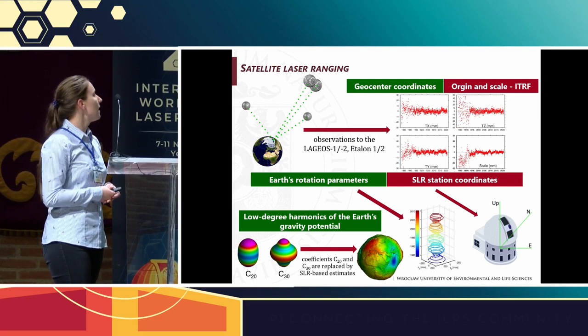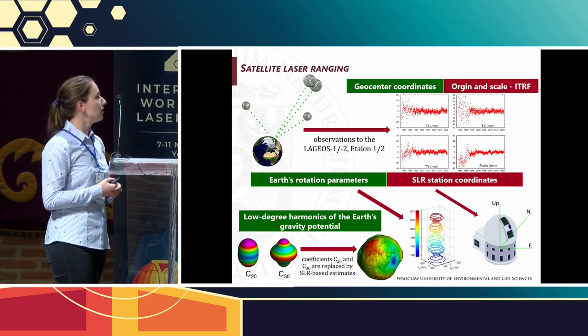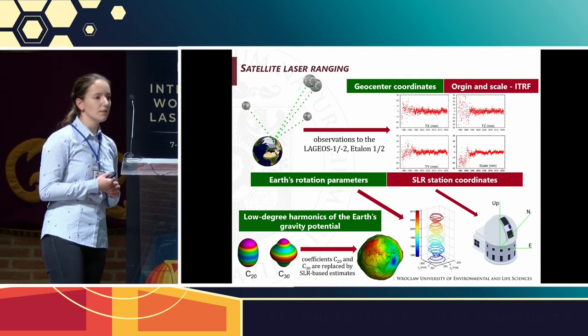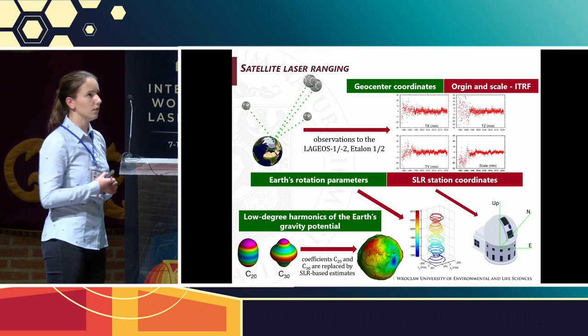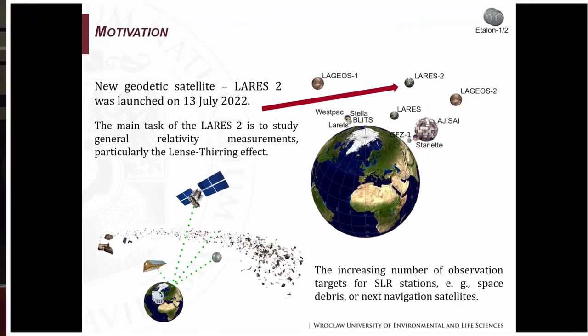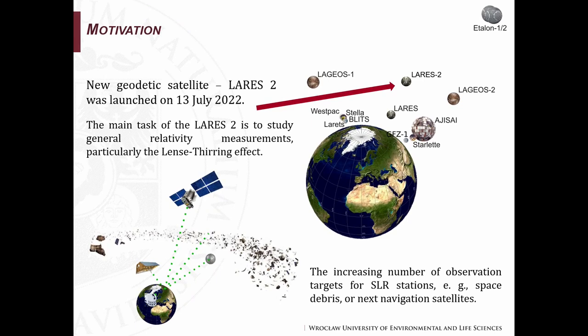Observations also provide length of day and SLR station coordinates. They can also provide low-degree harmonics of the Earth's gravity potential, and the coefficients C20 and C30 are replaced by SLR-based estimators in monthly solutions provided by GRACE Follow-On. My motivation to conduct these studies was the lack of information about future or proposed geodetic satellites.